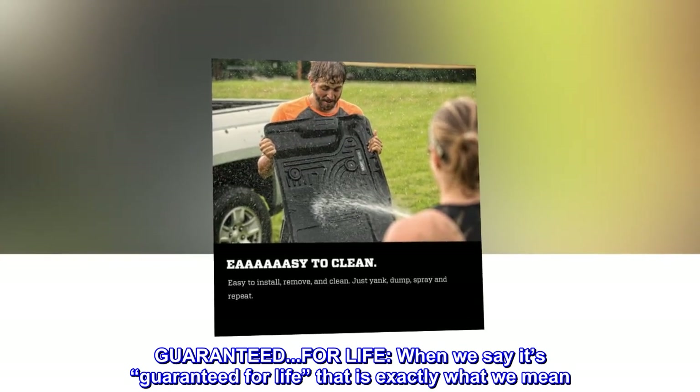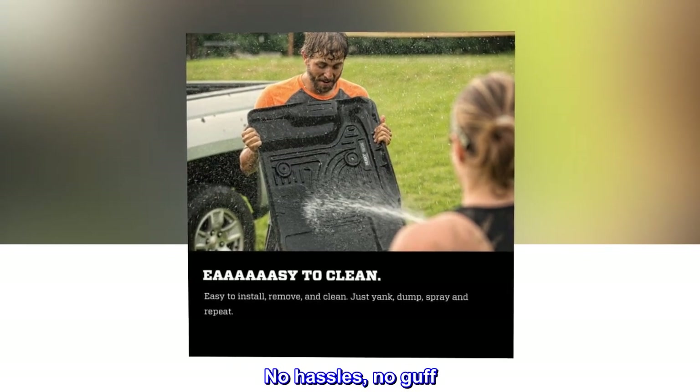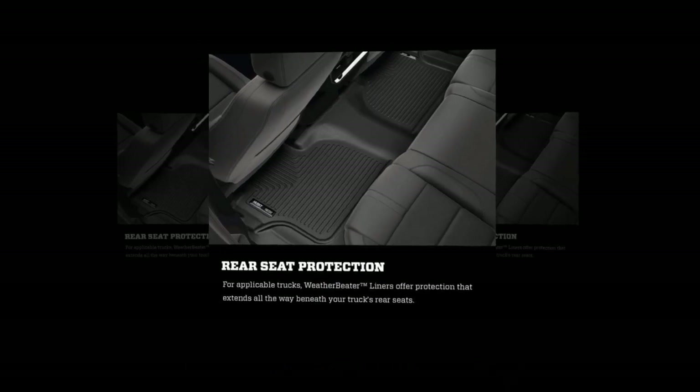When we say it's guaranteed for life, that is exactly what we mean. No hassles, no guff. If you have a problem, Husky Liners will replace it. Capiche?